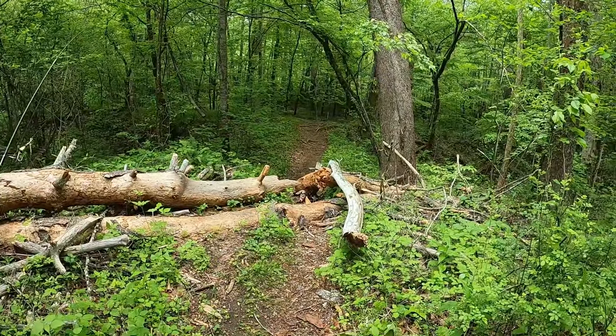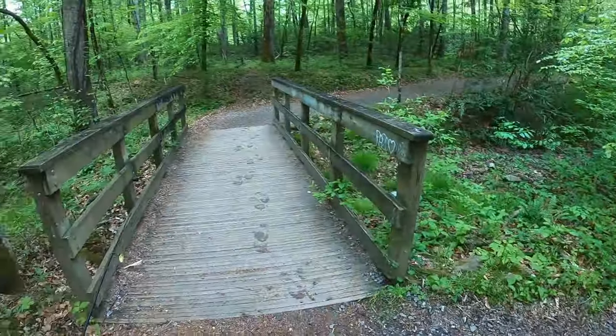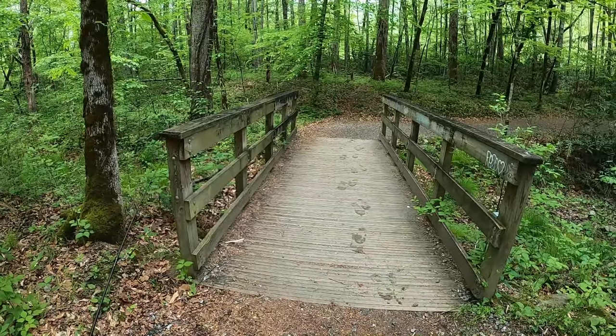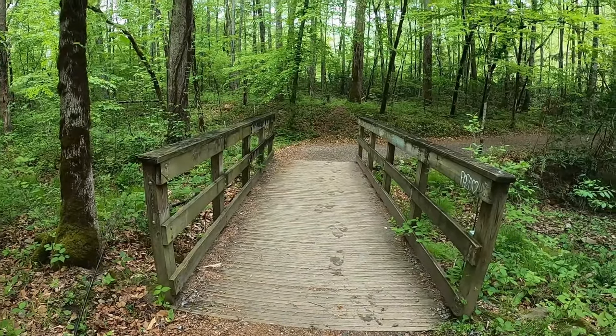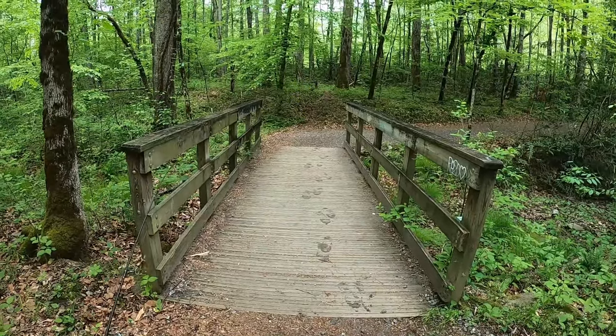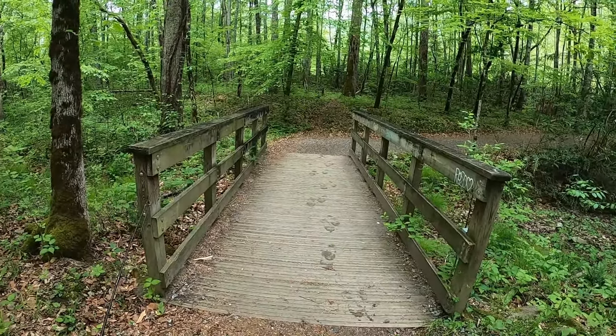This is the path I was telling you about from the road. When you get out of your truck, come down that path, you want to go across this bridge and go straight across. Don't stay on the nice trail — just go through the woods there and that'll take you over to that hole.